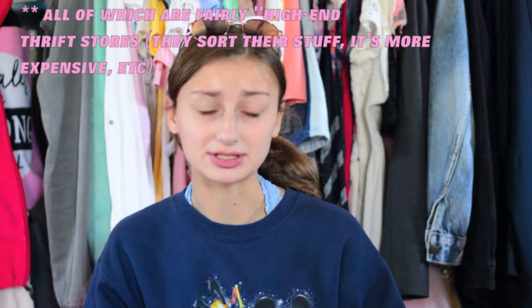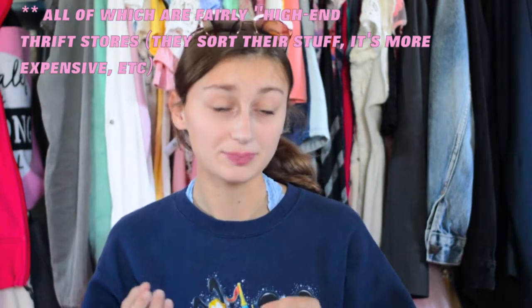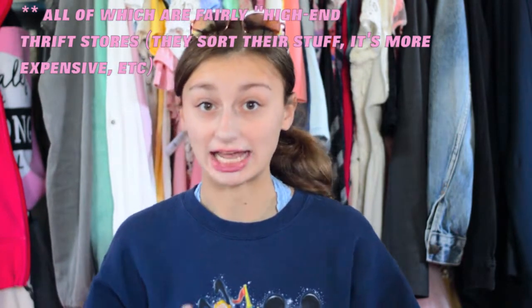The other disclaimer is I'm from Long Beach, and the three thrift stores I'll be mentioning are Tattered, which is a specifically Long Beach thrift store, Buffalo Exchange, and Plato's Closet. Most of it is going to be from Tattered, but I just went to Buffalo Exchange and Plato's Closet on Monday for the first time. So here we go.